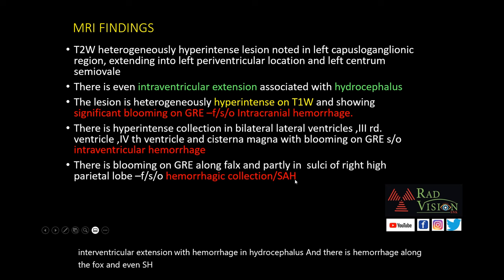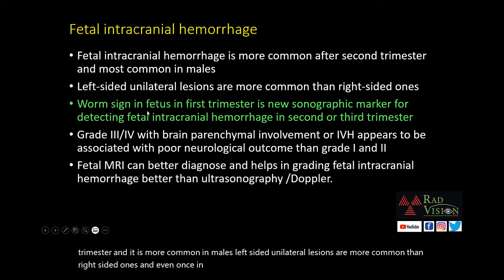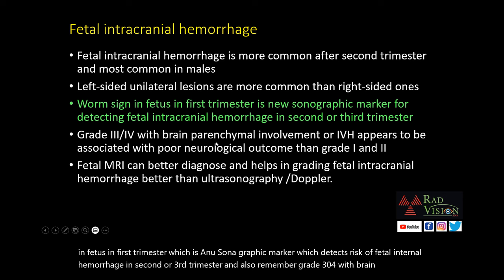What is fetal intracranial hemorrhage? It is more common after the second trimester and more common in males. Left-sided unilateral lesions are more common than right-sided ones. The worm sign in the fetus in the first trimester is a new sonographic marker which detects risk of fetal intracranial hemorrhage in the second or third trimester. Remember: grade 3 and grade 4 with brain parenchyma involvement or intraventricular hemorrhage have poor prognosis compared to grade 1 and grade 2.